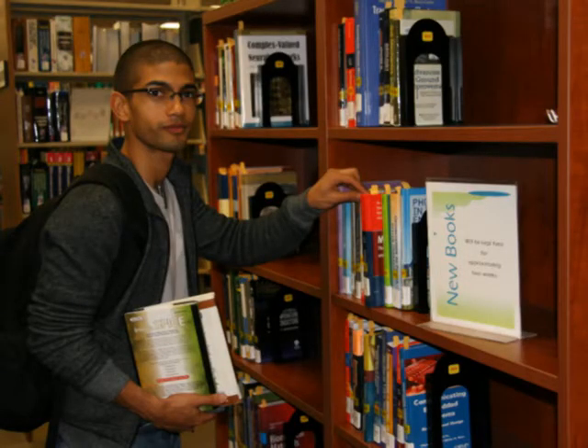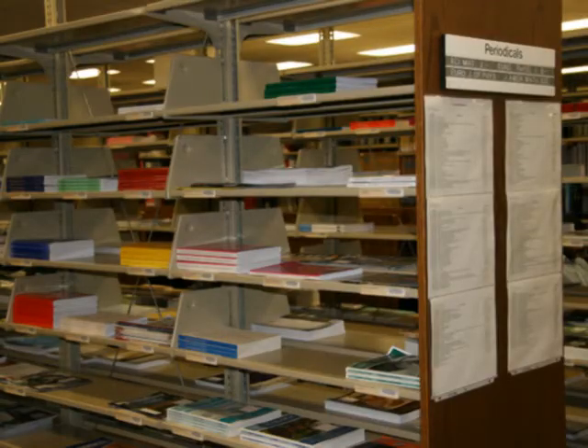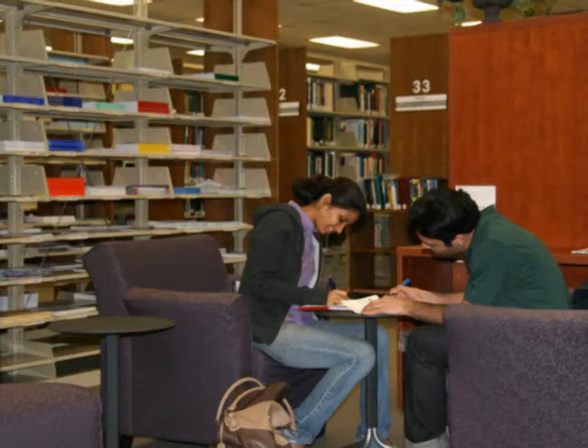And if you need a break from studying, you can browse our new book section or current journal section and relax in the comfy chairs in our leisure reading area. The staff at the Science and Engineering Library want to help you be successful at UT Arlington. So come on in and spend some time with us. Thank you for coming on the tour of the Science and Engineering Library and we hope to see you soon. Goodbye!